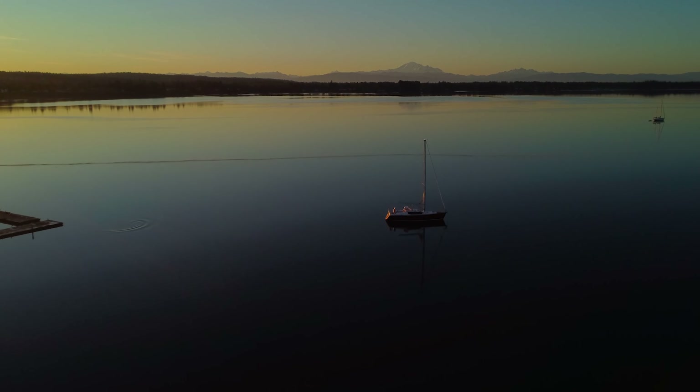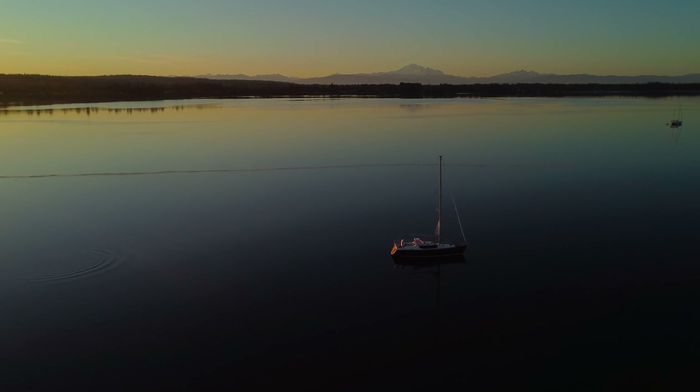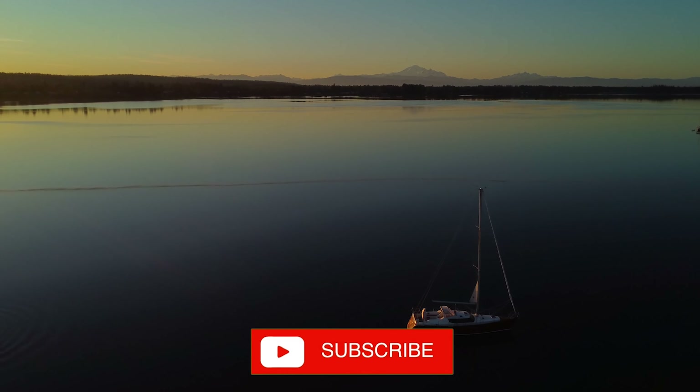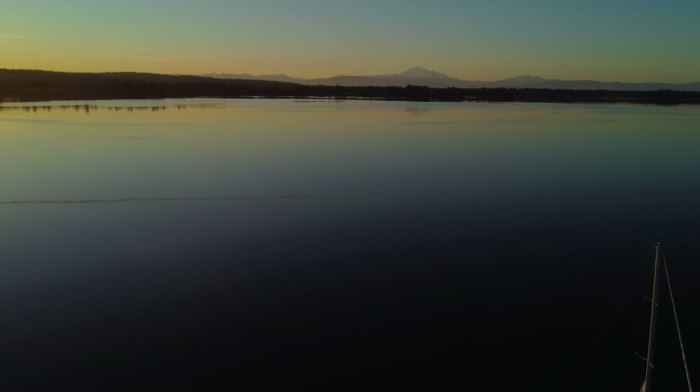All right then, get prepared, know the rules, be safe, and use common sense. Go enjoy your drone and capture amazing images. For more videos on travel and drones, please subscribe.